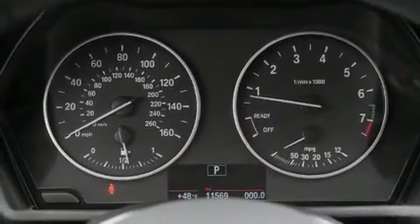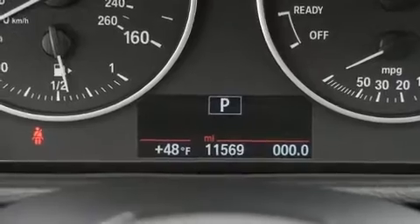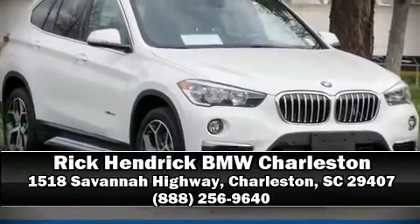This vehicle has achieved certified pre-owned status by passing BMW's rigorous certification process. We have a skilled and knowledgeable sales staff with many years of experience satisfying our customers' needs. Call now to schedule a test drive.